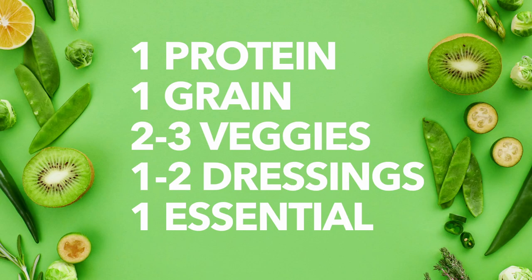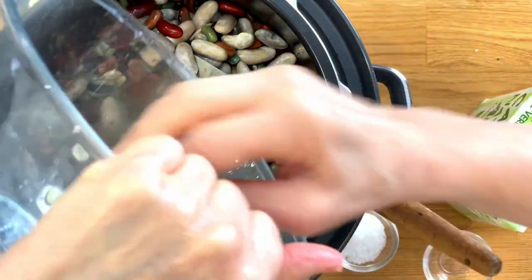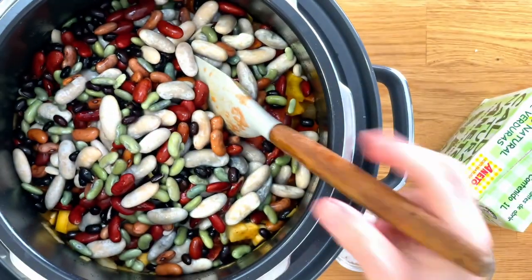Sometimes meal prep can end up costing you money when you get bored with the options you've made and throw out what you didn't get around to eating. But there are two simple strategies to make Mediterranean meal prep a budget buddy. First, shrink it down to just a handful of things you know you can eat in three to four days. Second, supersize it by batch cooking a few favorites and freezing meal-sized portions for later — it's an investment that yields substantial returns, giving you a stockpile of ready-to-eat meals for busy days when cooking from scratch isn't an option.